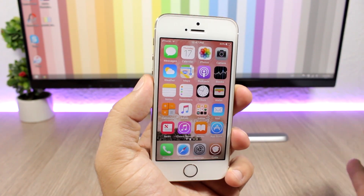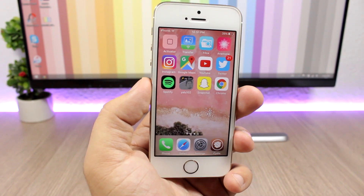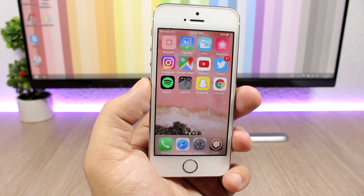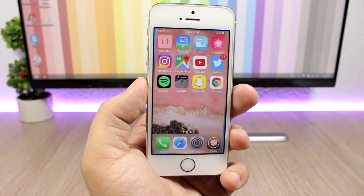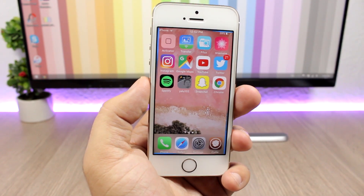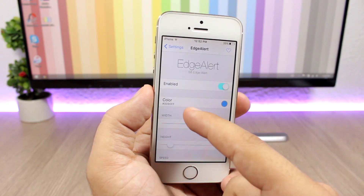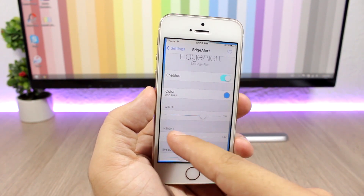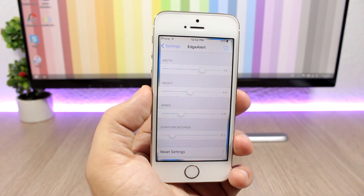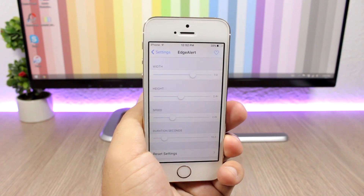The last tweak for this video is called Edge Alert, and it brings the Galaxy S8 alert style to your iOS 10 device. When you receive a notification, it shows a light that goes around the edges of the screen telling you that you have a new notification. You can customize it in the settings — choose the color, set the size of the alert, change the speed, and set the duration. To install this tweak you will need to add a repo which you will find in the description.